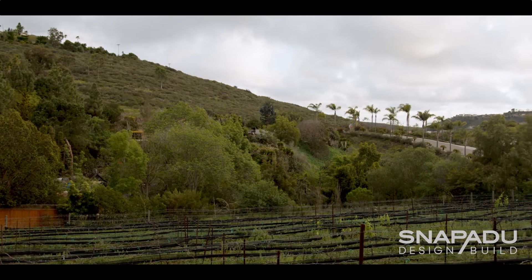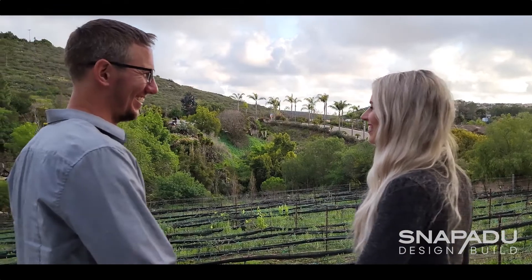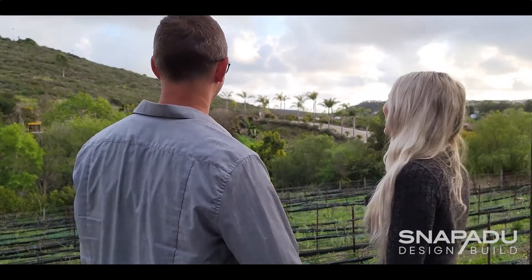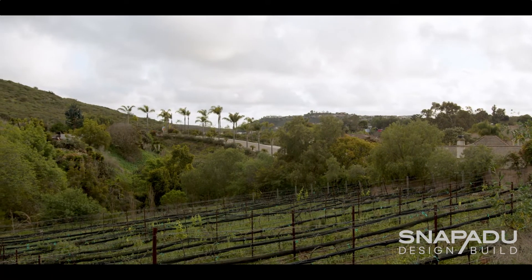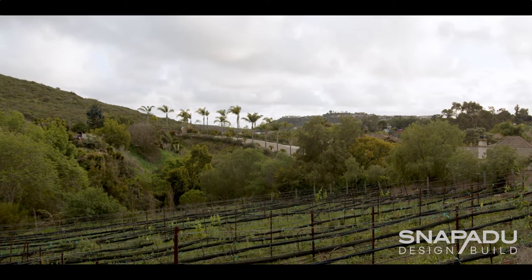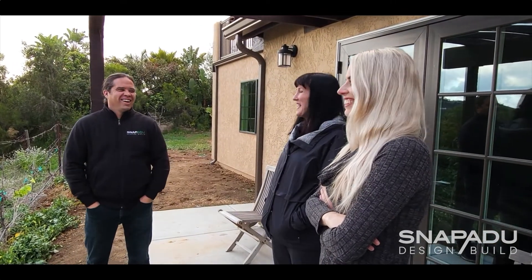We decided to build an ADU because we're really interested in sustainable agriculture and organic practices. This property that we have in our family was really a unique opportunity to explore that. It's a big lot, very central, and that's really hard to find these days especially with the cost of housing. It was a great opportunity to explore that interest of ours, as well as being closer to my mom.